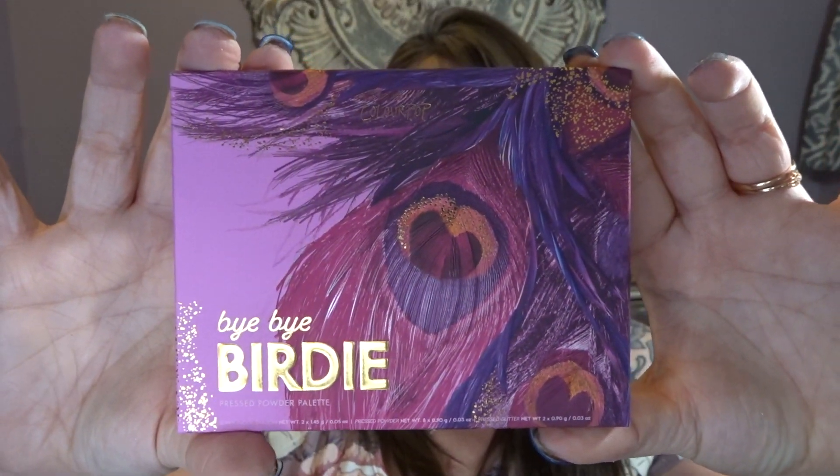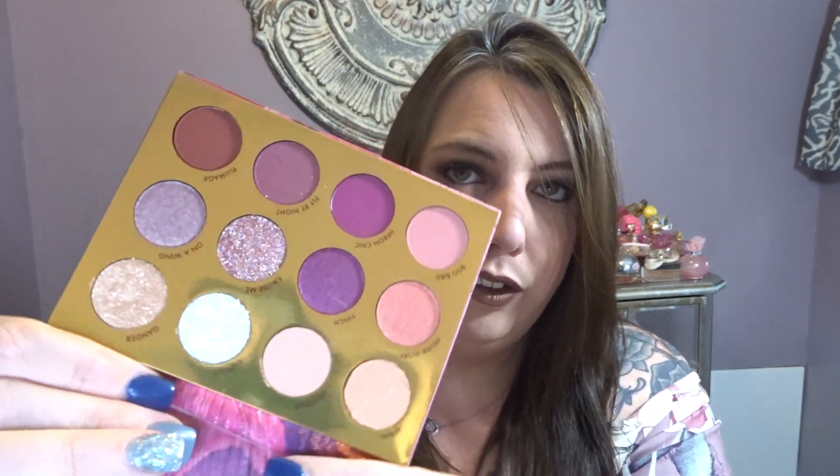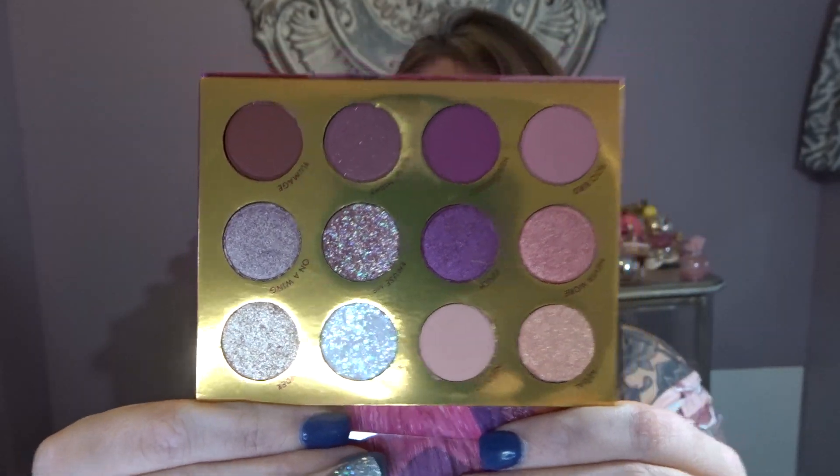Last but not least, I picked up the Bye Bye Birdie palette. The artwork on these palettes is absolutely stunning — Bye Bye Birdie has peacock feathers on it. This is another 12-pan palette. I'll go ahead and open this one. This does not have plastic packaging like It's My Pleasure and Lilac You A Lot — it has cardboard packaging, same as the butterfly one. And once again, these colors are just right up my alley. That is the Bye Bye Birdie.